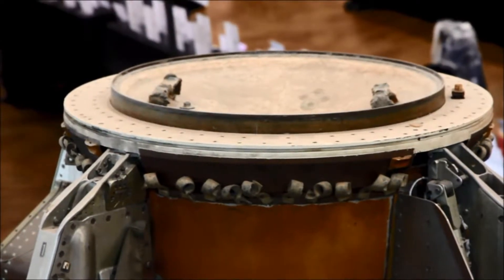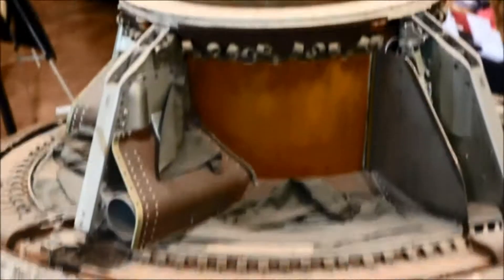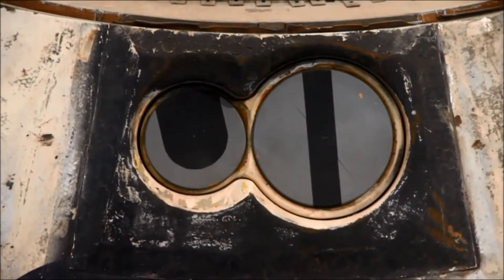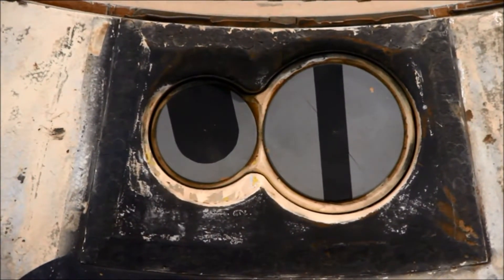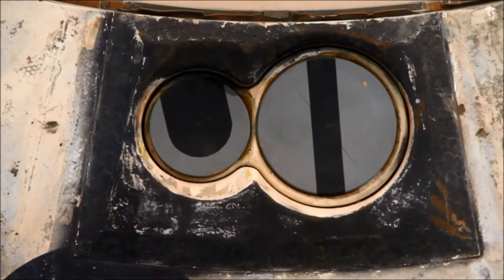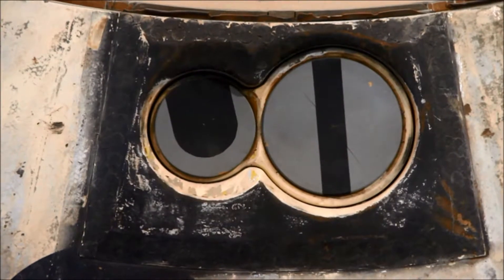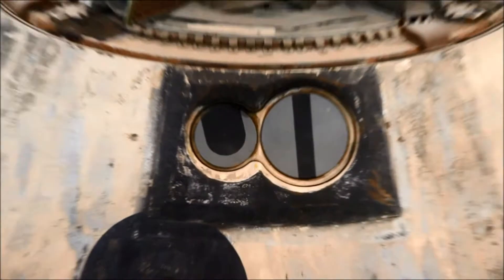A close flight of stairs allows us to see other key components of the spacecraft from an optimal viewing angle. Let's take a look at those two gray circles surrounded by a black rectangular bezel. The smaller gray circle on the left is a scanning telescope, whereas the larger circle to the right is a space sextant. These were the main navigation instruments the astronauts used in order to navigate their way from the Earth to the Moon and back to Earth again — very important instruments.